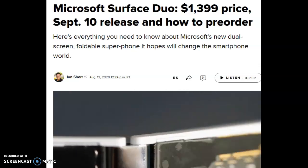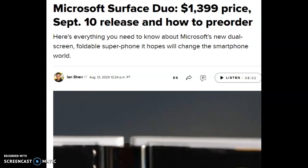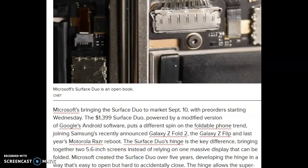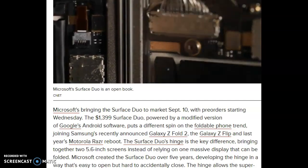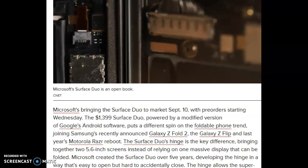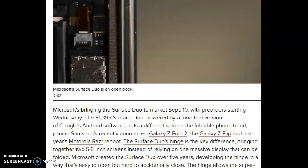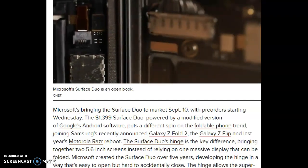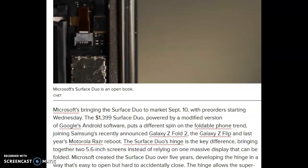Here's everything you need to know about Microsoft's new dual-screen portable super phone it hopes will change the smartphone world. Microsoft is bringing the Surface Duo to market on September 10th, with pre-orders starting Wednesday. The $1,399 Surface Duo is powered by a modified version of Google's Android software and puts a different spin on the portable phone trend.